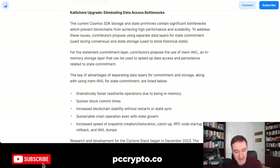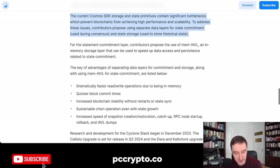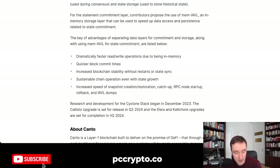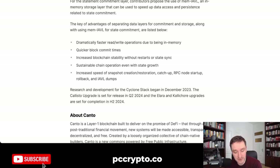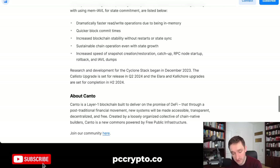The CaliCore upgrade focuses on eliminating data access bottlenecks. The current Cosmos SDK storage and state primitives contain significant bottlenecks which prevent blockchains from achieving high performance and scalability. To address these, contributors propose using separate data layers for state commitment during consensus and state storage. This will deliver quicker block commit times, dramatically faster read-write operations due to in-memory processing, and increased blockchain stability without restarts.